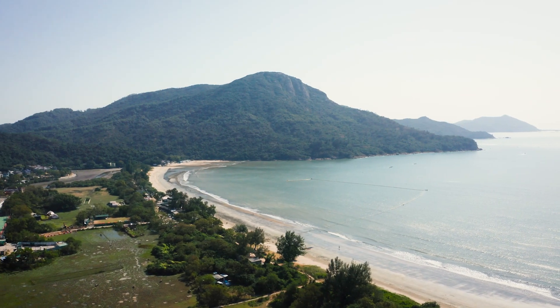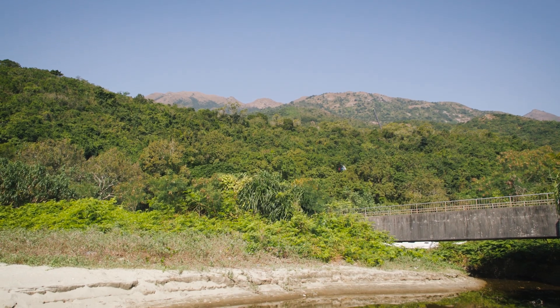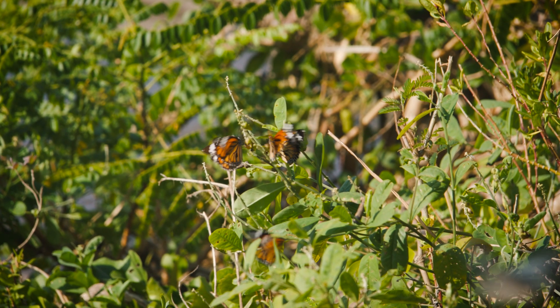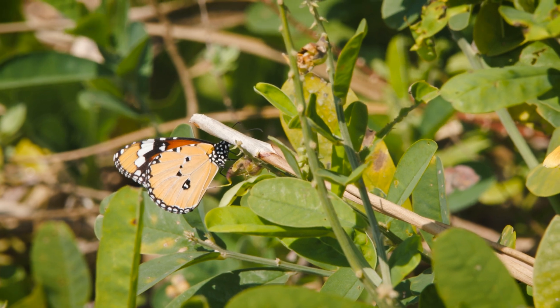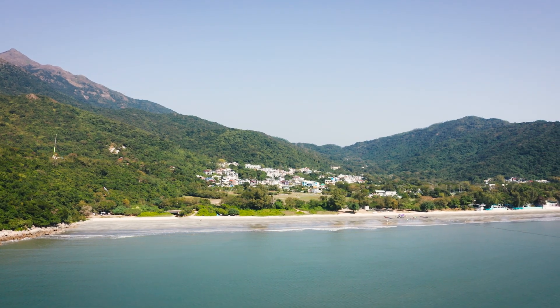South Lantau has a number of diverse and intact natural habitats where we're finding these Denaid butterflies. We suspect that if these butterflies are leaving Hong Kong in their migration, Lantau is probably the last stop that many of them are visiting along their westward movement.